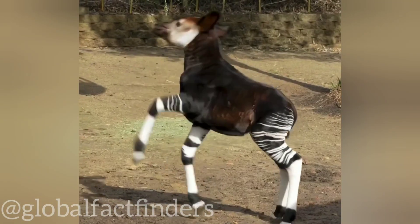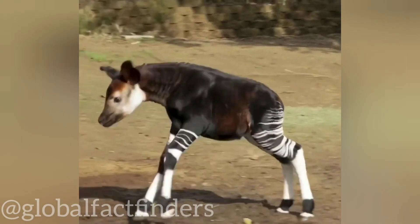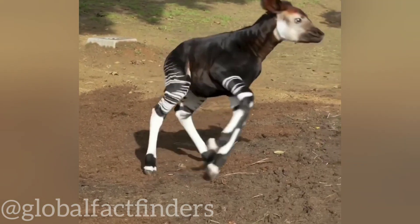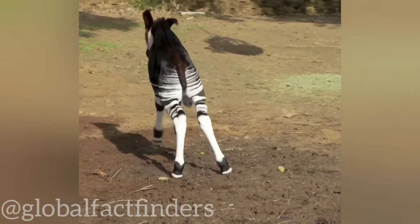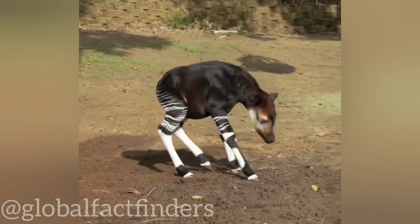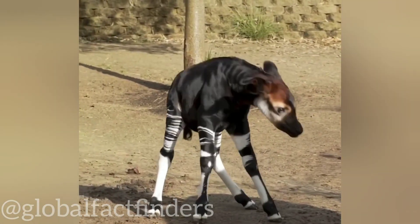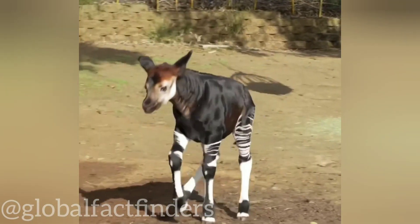Baby okapis have a distinct appearance with a combination of features resembling giraffes and zebras. They have a brownish to reddish-brown, velvet-like fur with white horizontal stripes on their hindquarters and legs. These stripes help camouflage them within the dappled sunlight of their forest habitat. The young okapis also possess large ears and a short mane of hair on their necks.